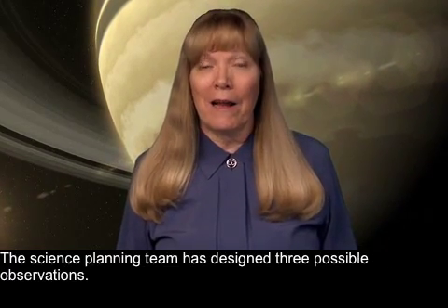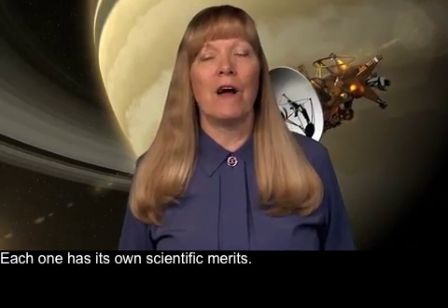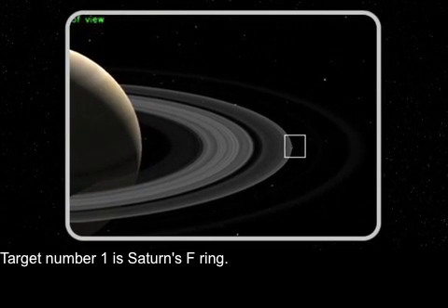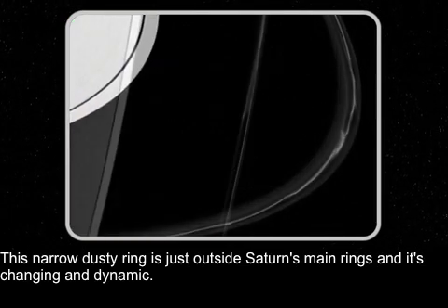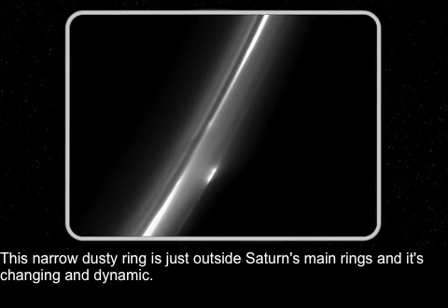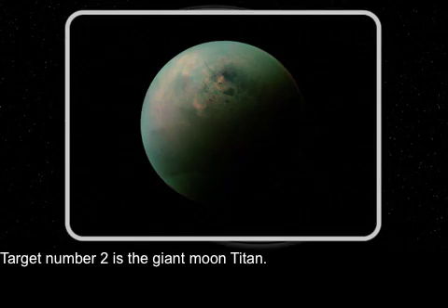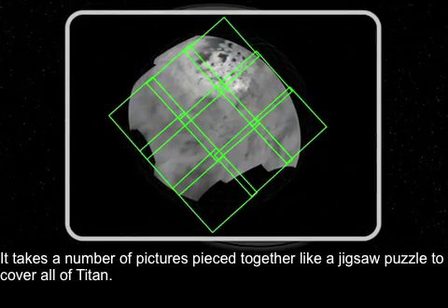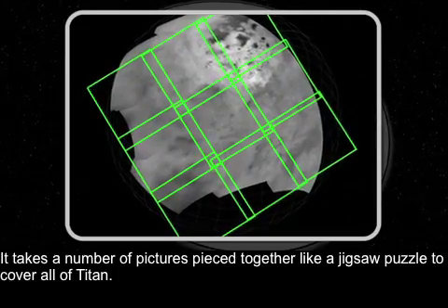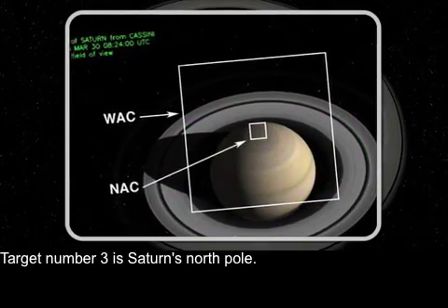The science planning team has designed three possible observations, each one with its own scientific merits. Target number one is Saturn's F-ring — this narrow, dusty ring is just outside Saturn's main rings and it's changing and dynamic. Target number two is the giant moon Titan; it takes a number of pictures pieced together like a jigsaw puzzle to cover all of Titan. Target number three is Saturn's North Pole.